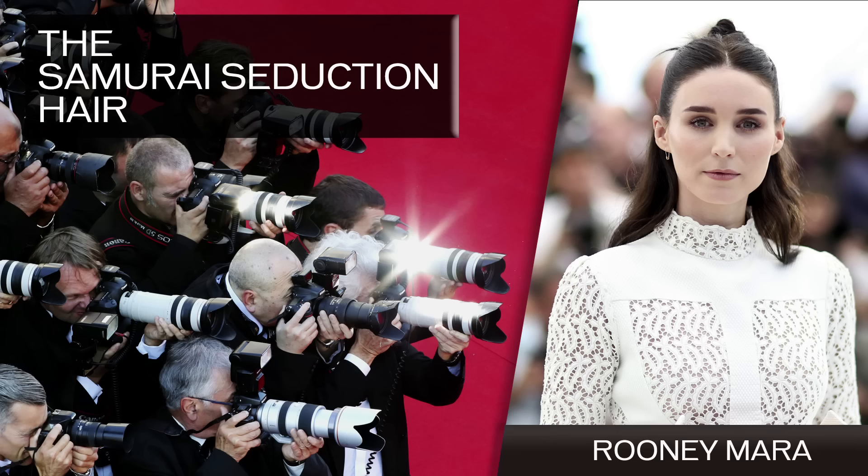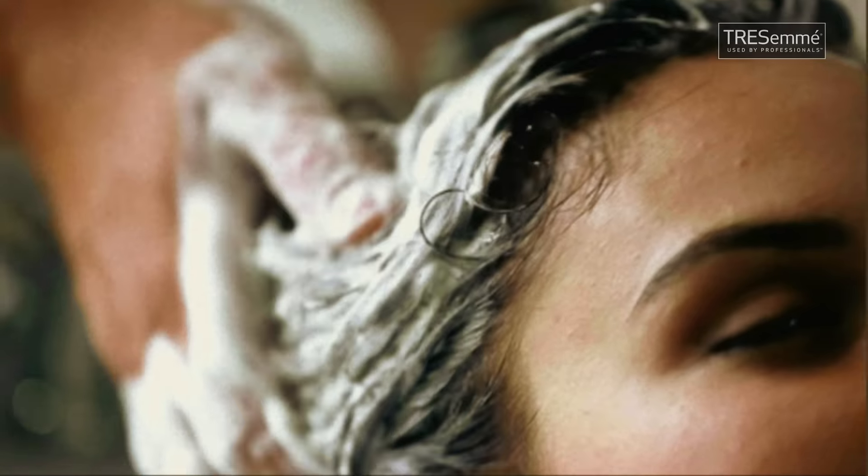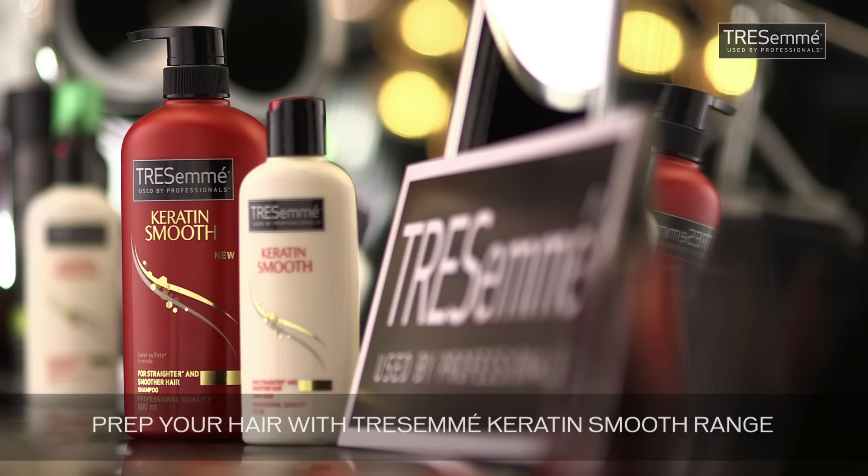What I'm going to show you today — which I saw on Rooney Mara — I call it the Samurai Seduction. You want shiny hair and you want strong hair, so prep your hair with the Keratin Smooth range.